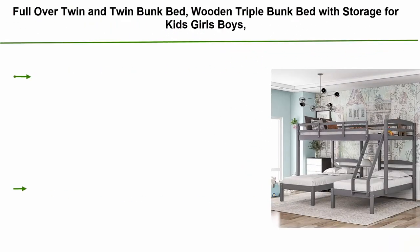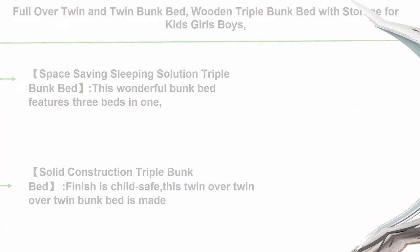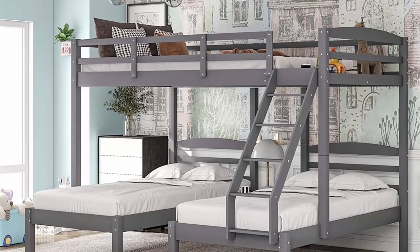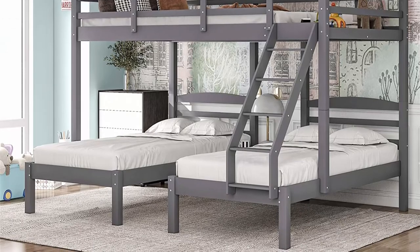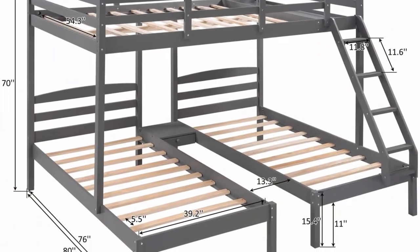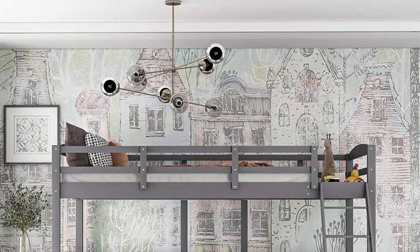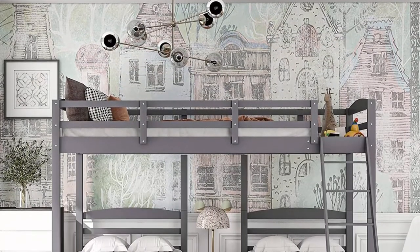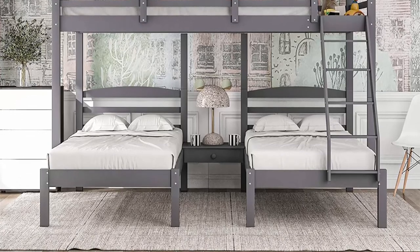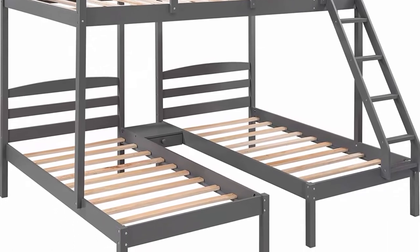Top 4: Full-over-twin and twin bunk bed — wooden triple bunk bed with storage for kids, gray. Space-saving design features three beds in one: a full-size bed on top and two twin-size beds underneath, ideal for guests and sleepovers. Made from solid New Zealand pine wood with durable, non-toxic, low-VOC finish. Total height: 70 inches. Weight capacity: bottom bed 350 lbs, top bed 300 lbs. The drawer between lower beds provides storage for daily supplies; the bottom bed is 11 inches off the floor for additional under-bed storage.